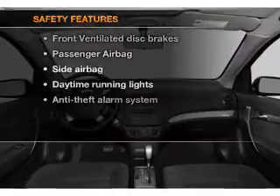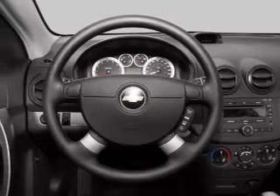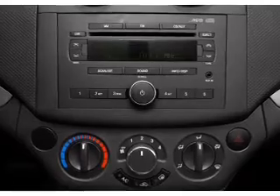And for your peace of mind, the following safety equipment is included: front ventilated disc brakes, passenger airbag, side airbag, and daytime running lights. Our website offers more information on all of our vehicles.